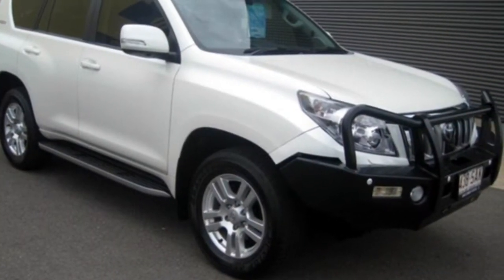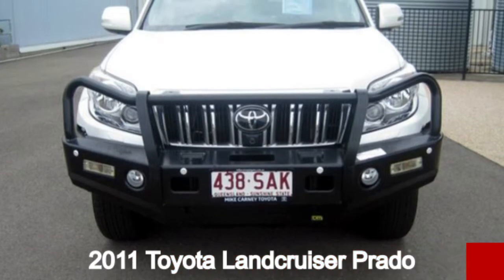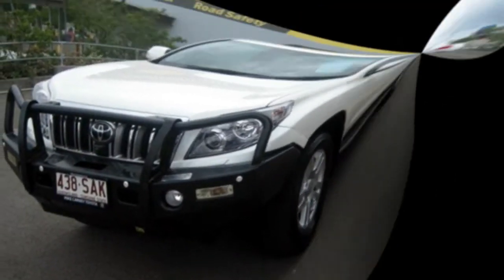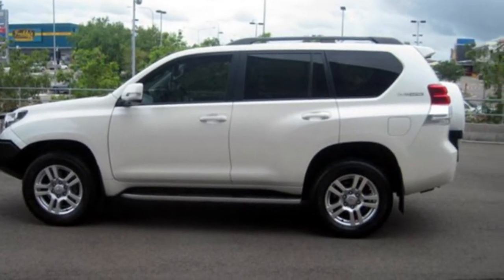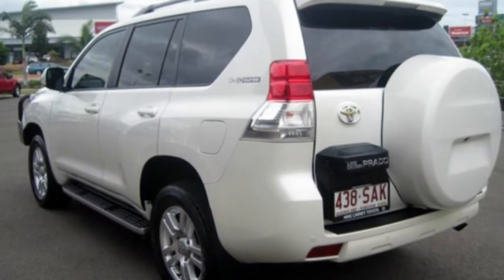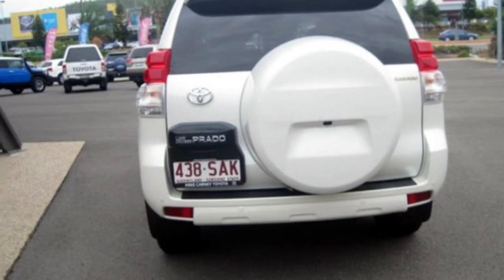You'll simply love this 2011 Toyota Land Cruiser Prado. This Land Cruiser Prado has a reliable 3-litre engine and responds smoothly to its 5-speed automatic transmission. The attractive white exterior is complemented by its stylish interior.